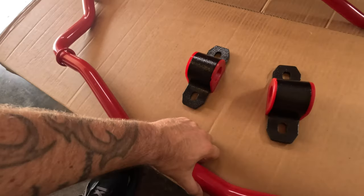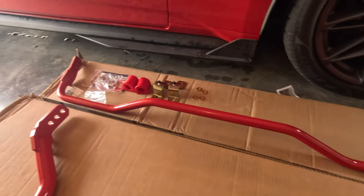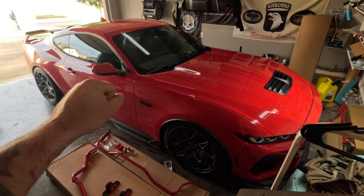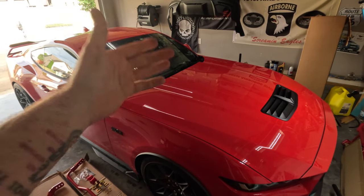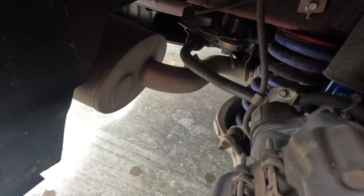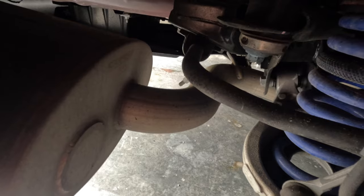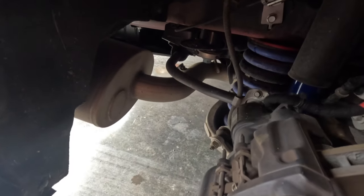We're going to start with the rear sway bar first — it's about a 20-minute job. There are plenty of install videos out there; what we really care about is how this is going to transform the S650. The front bar is massive. I'm excited to see what kind of performance we can gain and improve the steering feel on these S650s. Get the car in the air, wheels off, disconnect the brake line and end link from the sway bar, remove the two bolts on each side, and the whole thing slides out — 10-minute job.